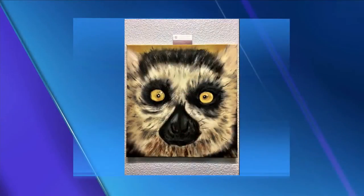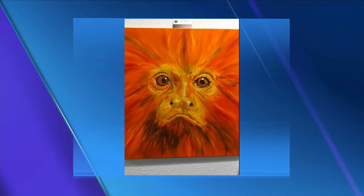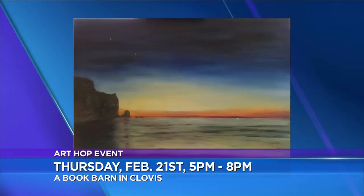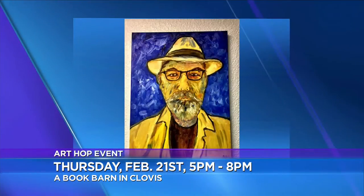Can people buy your paintings? Yes, there are things for sale. It's actually very appreciated because it helps support me and allows me to continue my work. And you'll be showing them at Art Hop — is it this Thursday? Yes, this Thursday, tomorrow night at Book Barn in Clovis from 5 to 8. This is their first step into Art Hop this Thursday. That's gonna be nice. And you will be there showing your art and maybe selling your books.